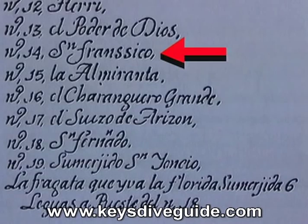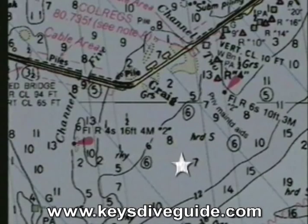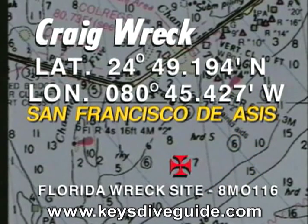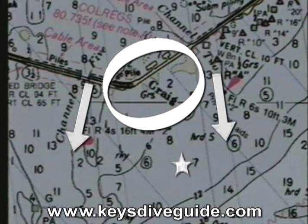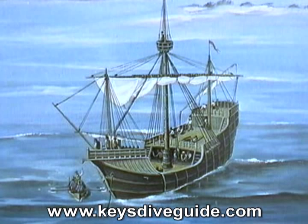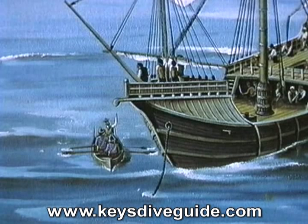Our first target, San Francisco de Assis, is number 14 on the old chart, nicknamed the Craig Wreck by locals. It's about 1.1 miles, 330 degrees north-northwest to the beginning of the Channel 5 bridge. She's in 8 feet of water with a relatively intact ballast mound and visibility that often exceeds 30 feet. She's protected from the unpredictable, strong currents of Channel 2 and Channel 5 by Craig Key. San Francisco was an English-built, 265-ton merchant nao owned by Don Cristobal Day or Kehoe. Spanish salvers recovered nearly all of her silver, but her organic cargo of indigo, animal hides, and tobacco was lost.